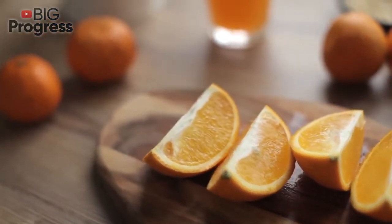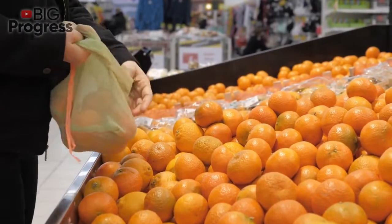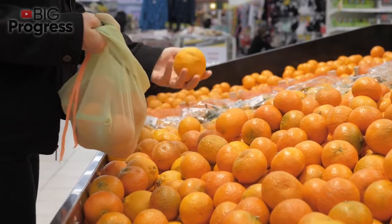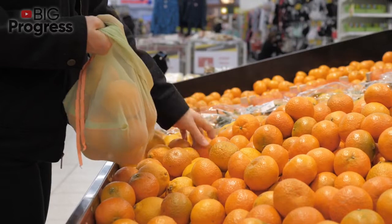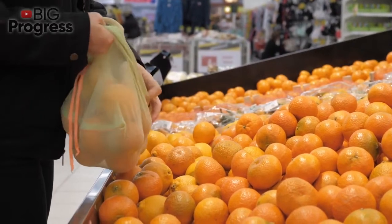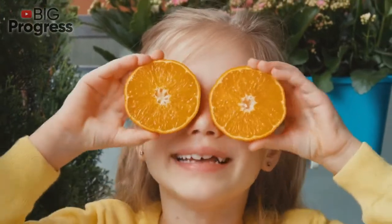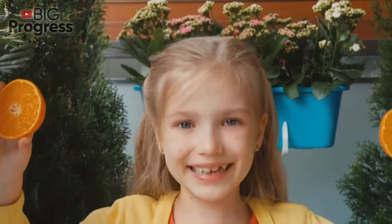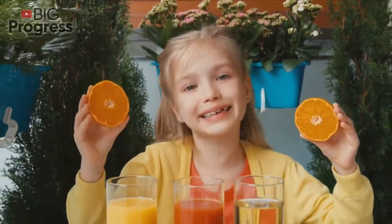The female body ages faster than the male, so experts advise eating orange peels since they contain antioxidants that slow down the aging process and have a general beneficial effect on the condition of the skin. Eating peels regularly will keep your skin soft and elastic for a long time. Orange zest is also a well-known means for preventing cancer, as orange peels contain liminoids which prevent the development of breast and intestinal cancer.